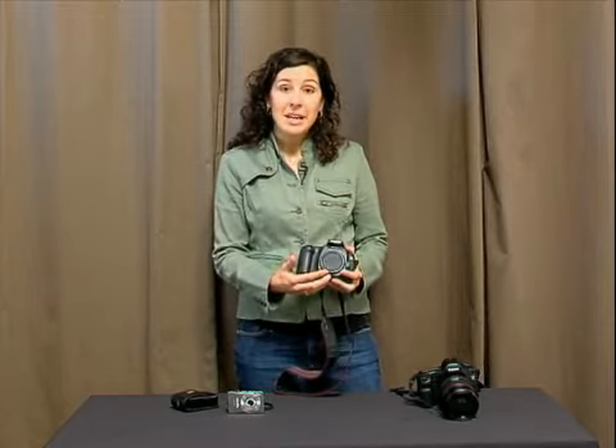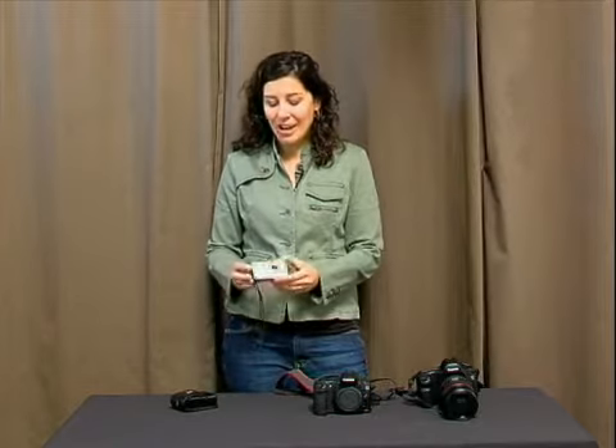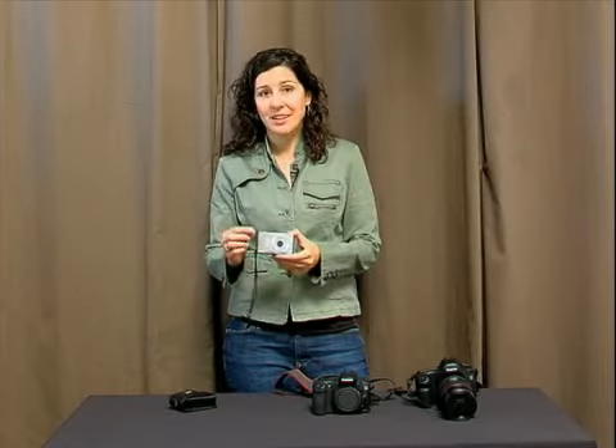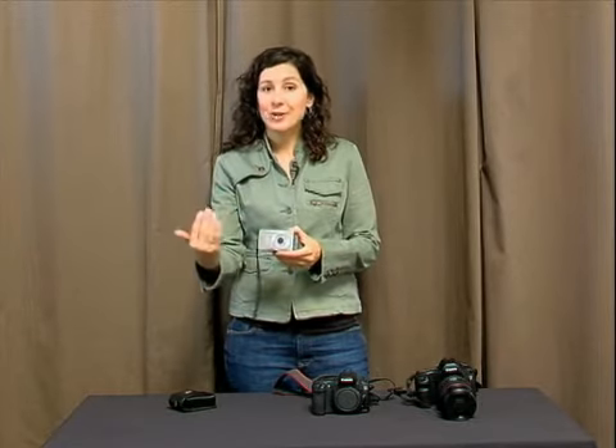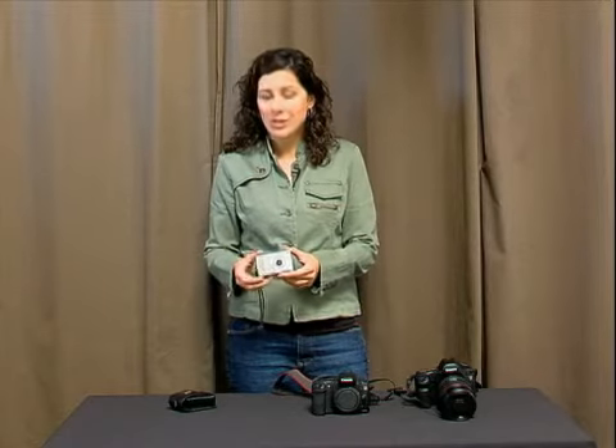You can get zoom lenses with this as well, but there's actually a great zoom lens built in here. It has two different kinds of zoom lenses. It actually physically does the zoom, and then after a certain point it does a magnification with a digital zoom. So you can get in really quite close to the subject.